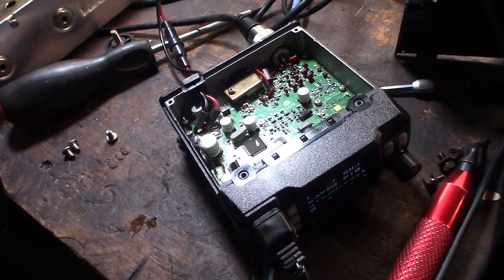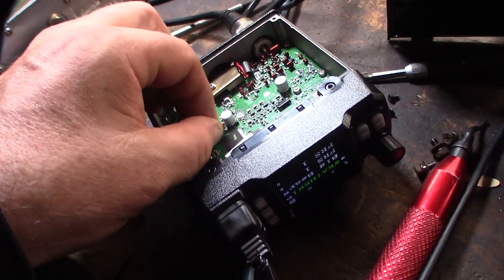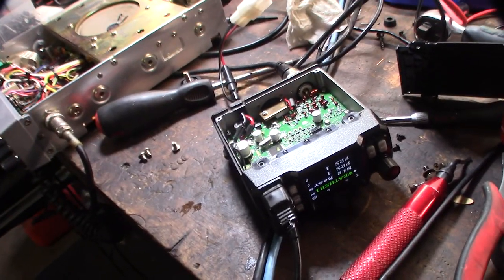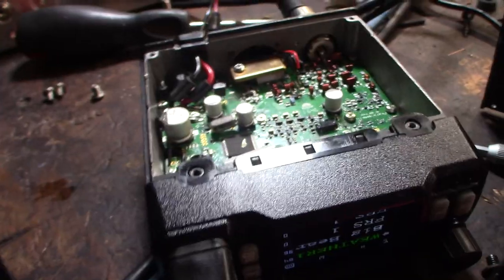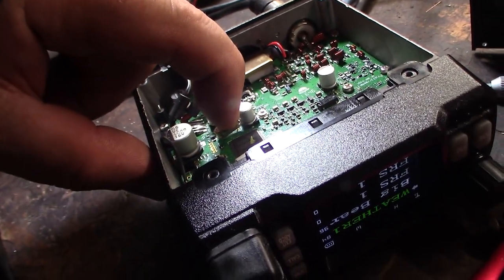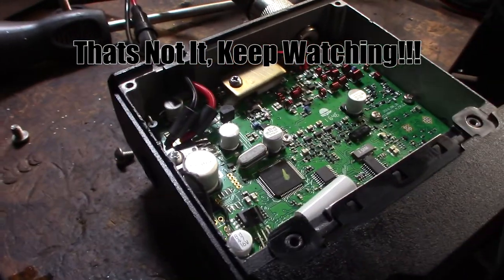I'm going to take this board out and check the solder joints. What's up with that — I mean they definitely put it close to that capacitor right there. Check that out — that oscillator is grounding out on that cap right there.